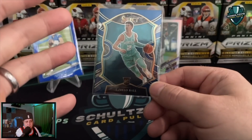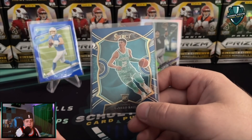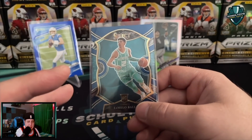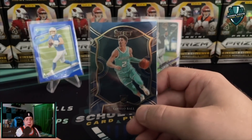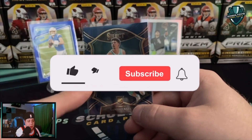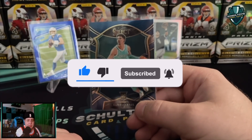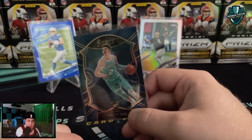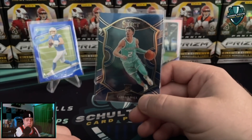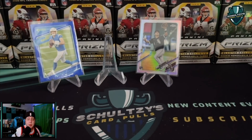I'm feeling super generous, so here's what we're going to do: we're going to give away this base LaMello Ball Select Blue that we pulled out of that hanger box. Make sure you are subscribed to Schultz's Card Pulls - I will check when I pick the winner. Smash that like button and leave a comment letting me know if you think LaMello Ball is going to lead the Hornets to the playoffs this season. Thank you so much for watching. Make sure you click on the video popping up on the screen right now.